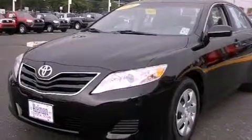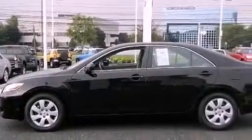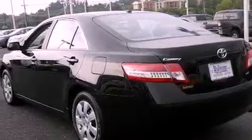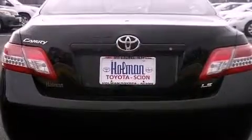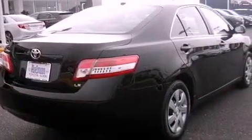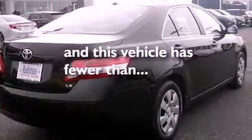Features include a low tire pressure indicator, traction control and stability control systems, cruise control, a CD player, an engine immobilizer theft deterrent system, a passenger side vanity mirror, an anti-lock braking system, rear curtain airbags, a multi-function display, and this vehicle has less than 30,000 miles.